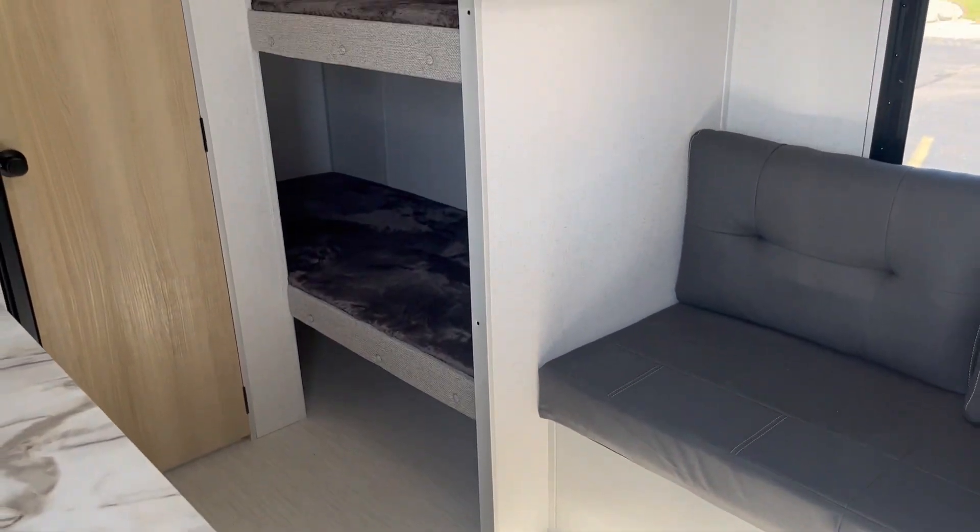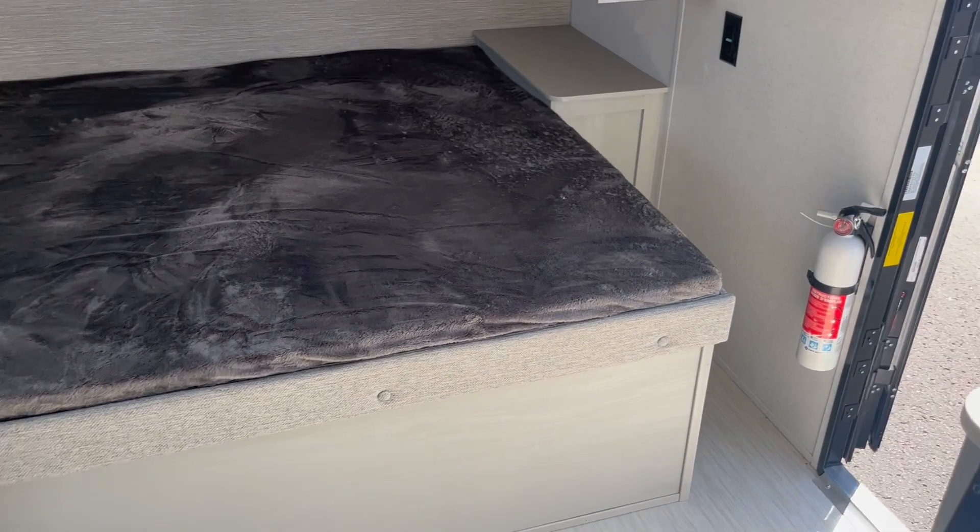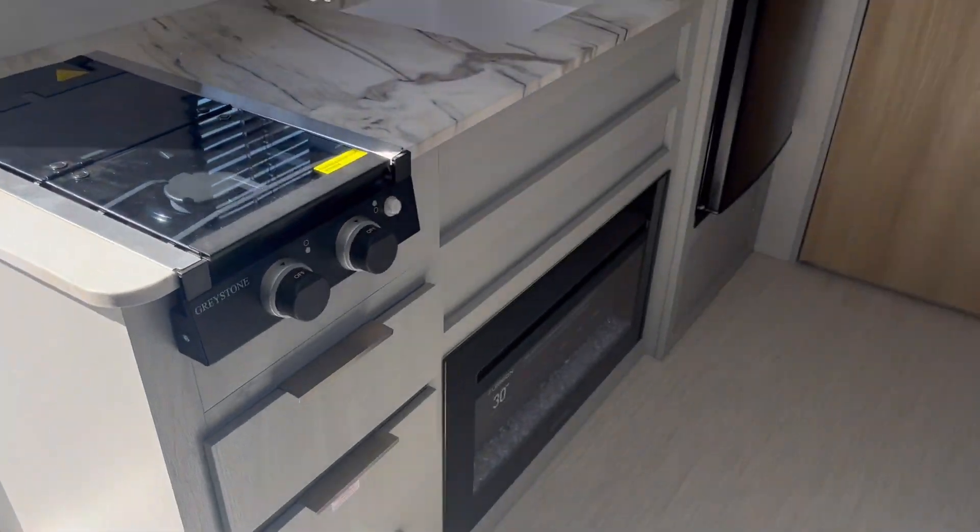You've got two single bunks and a bench seat with a folding table for dining. There's also a queen bed for the adults — check that out. Then you have a little kitchenette area with a fridge and a little freezer shelf.